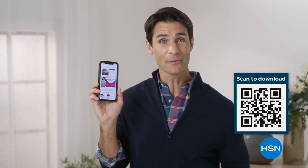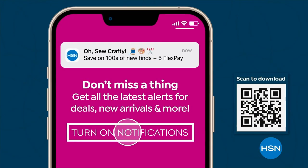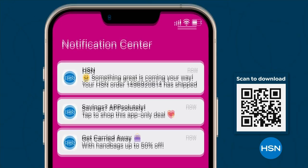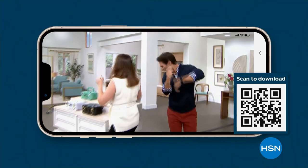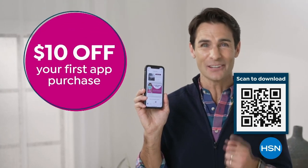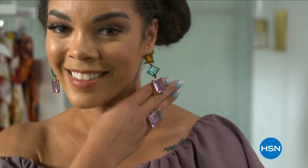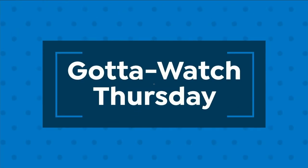Get deals on tap with the HSN app. Opt in to push notifications for shipping updates, app-only deals, and special offers. Stream HSN anywhere, 24 hours a day. Download now and take ten dollars off your first app purchase.